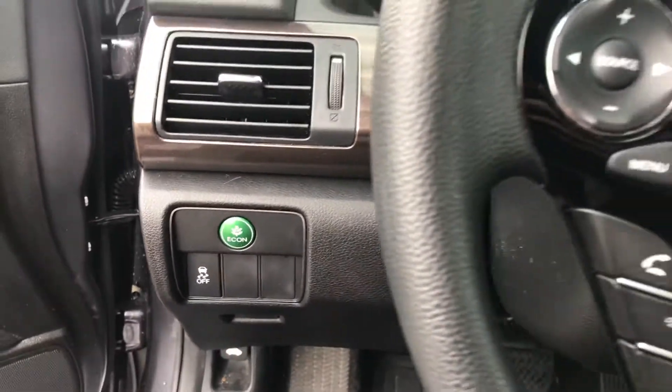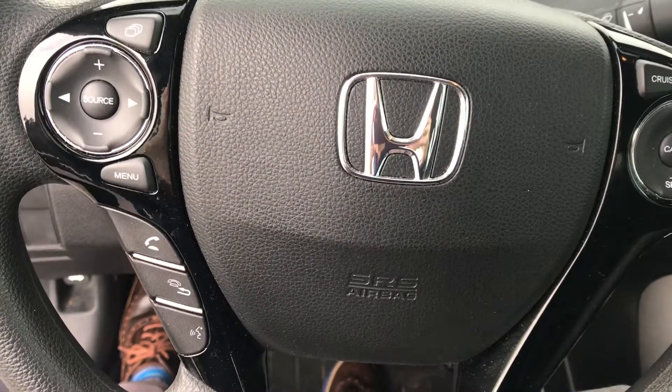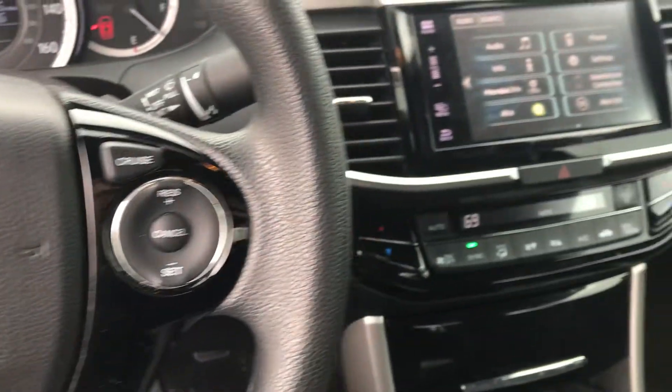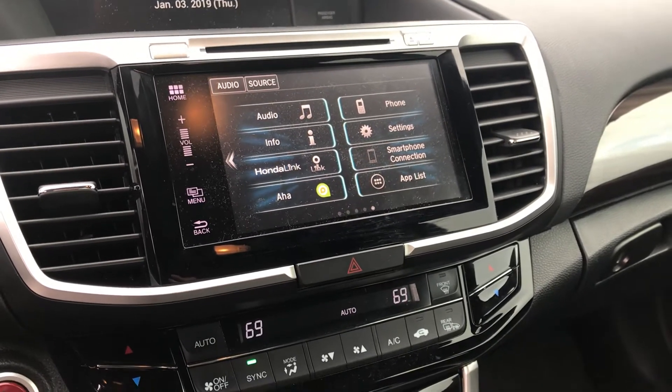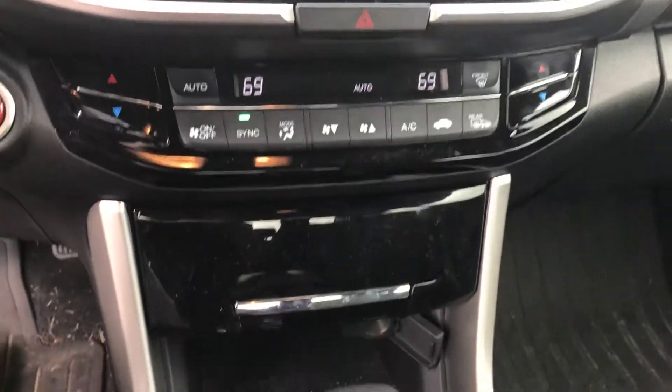Features an Econ mode for fuel-efficient driving and steering wheel controls. It also features a smartphone connection with Bluetooth audio built into your vehicle.